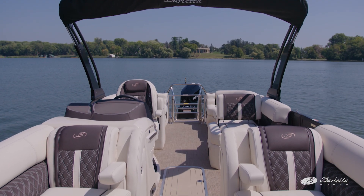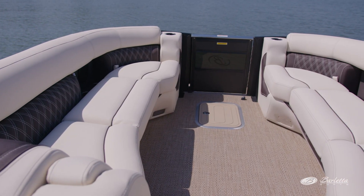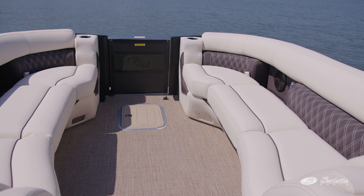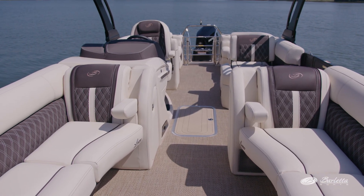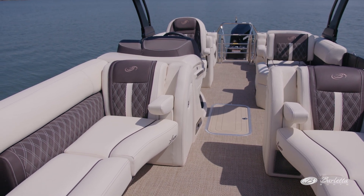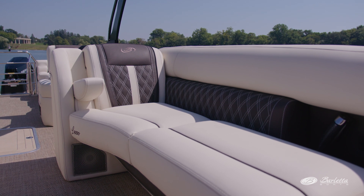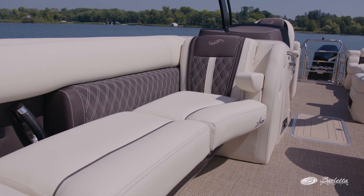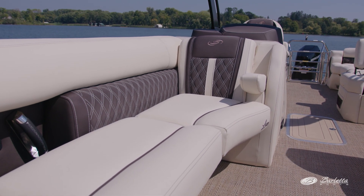This boat has the new 2024 linen-based vinyl with cafe quilted accents. The contrasting double-stitched, welted, and shaped cushions give the appearance of custom-built high-end furniture. The flooring is a more tan, which is also new for 2024. A closer look at the furniture reveals a nice furniture roll for behind your knees and seat boxes that are angled back underneath the cushions for more natural, comfortable seating.